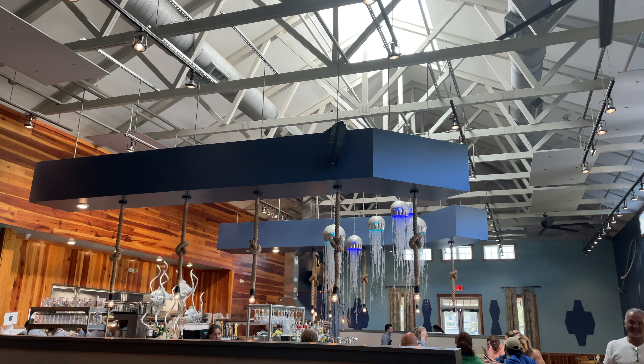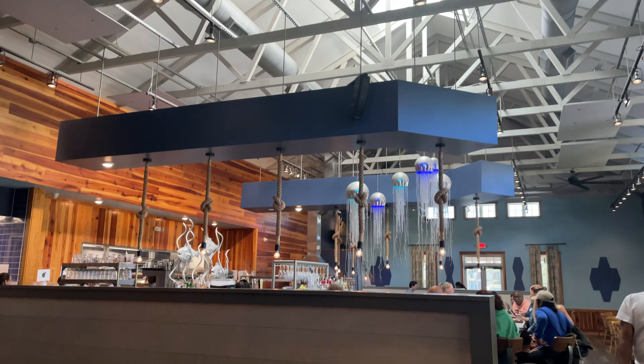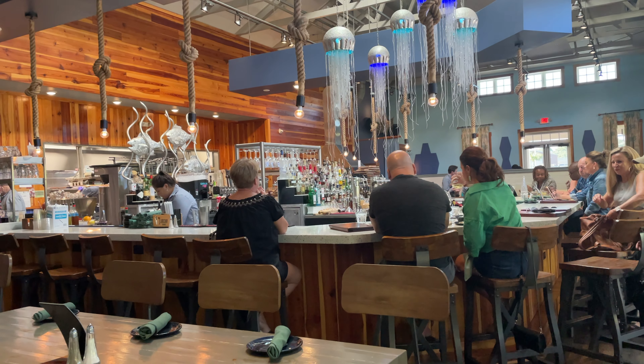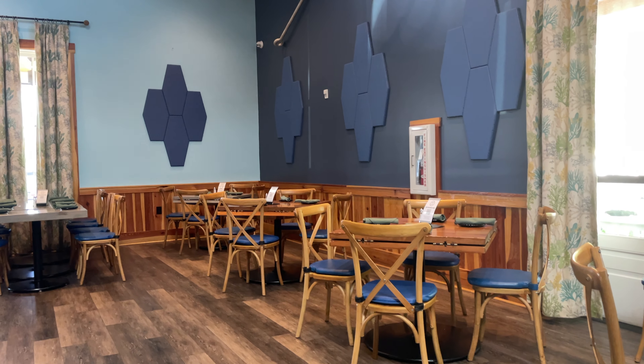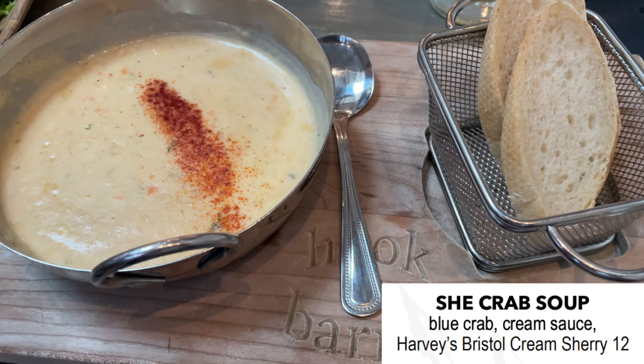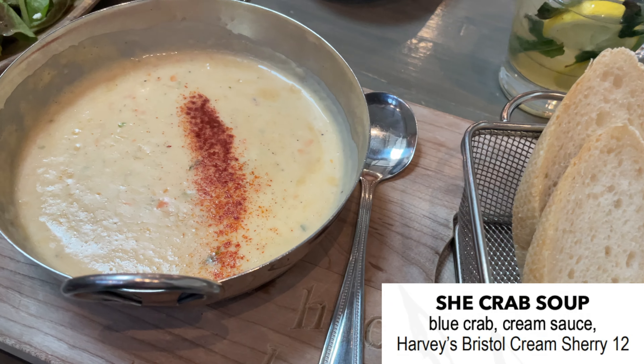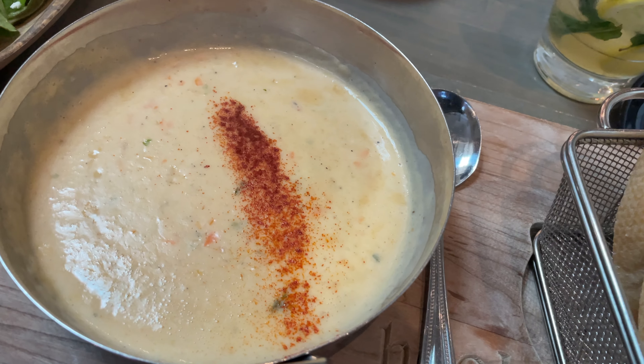Here's another view of how open the space is. The footprint of the dining room is not very large, but the high ceilings make a big difference. Here's a serving of she crab soup — the soup was excellent.